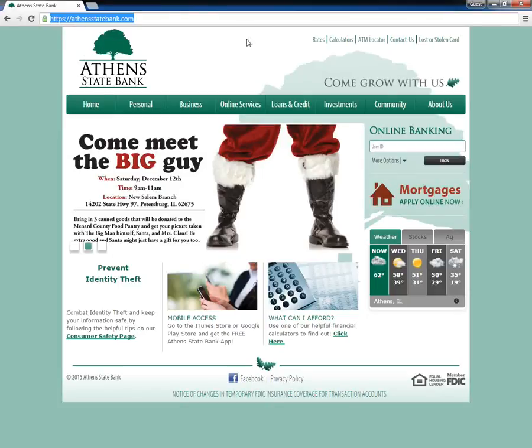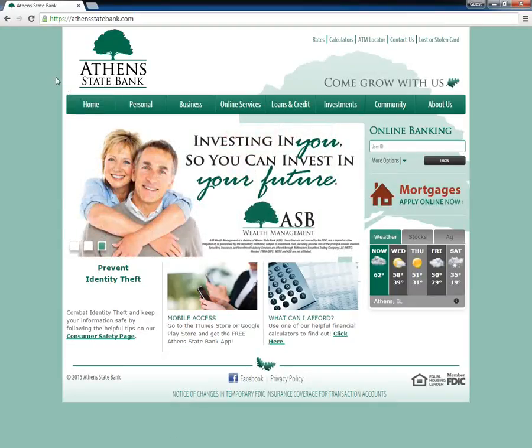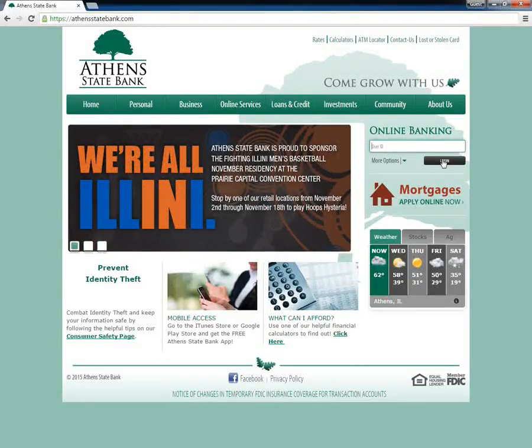Customers who want to access their online banking accounts need to visit the Athens State Bank homepage. When at the page, they need to type in their user ID under the online banking section before clicking the black login button below.